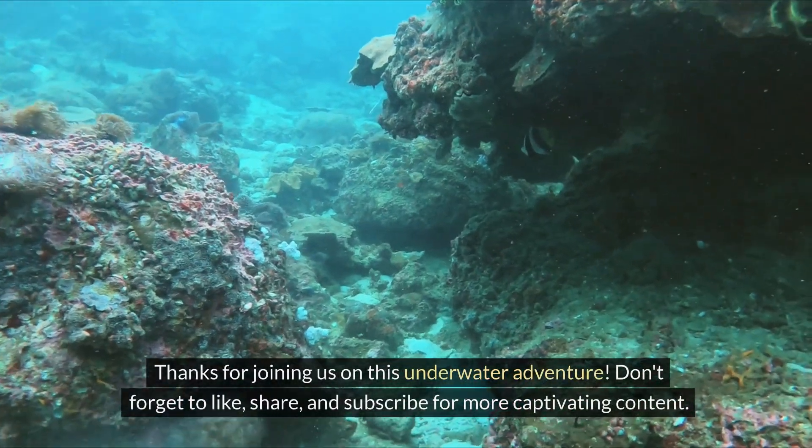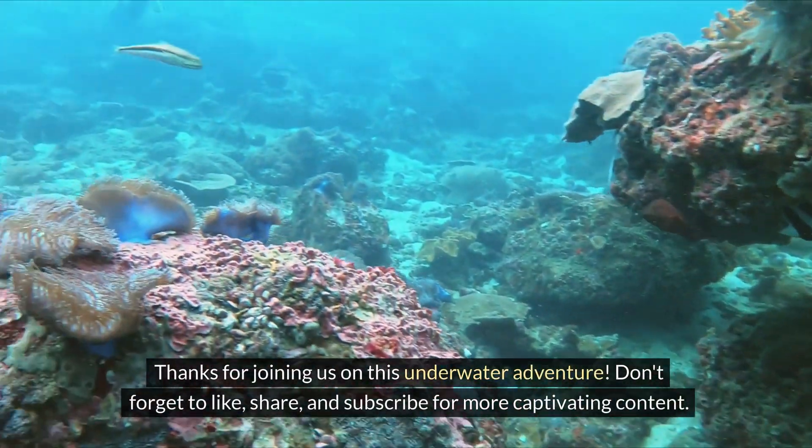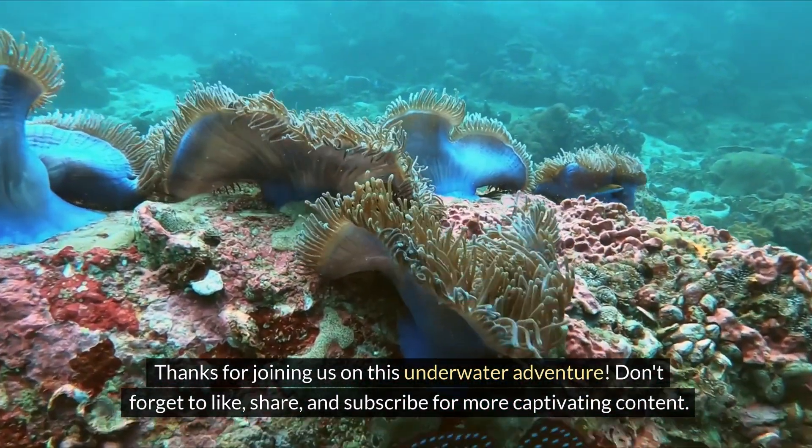Thanks for joining us on this underwater adventure. Don't forget to like, share, and subscribe for more captivating content. Until next time, keep exploring the wonders of the ocean.